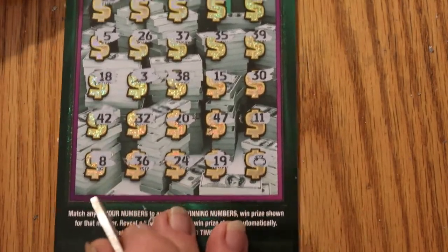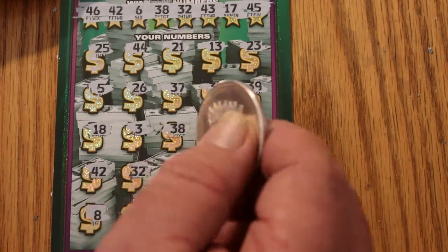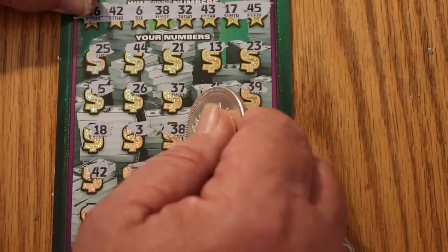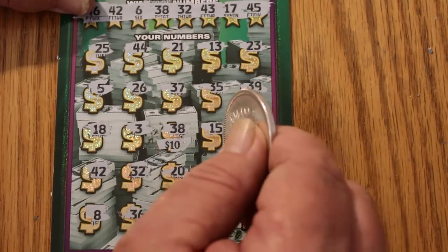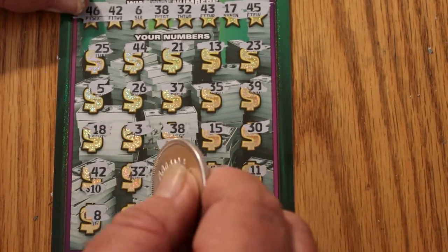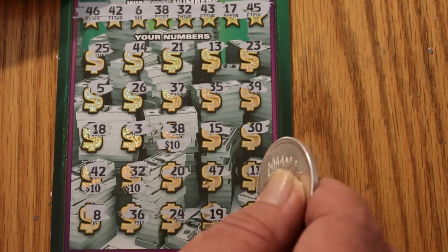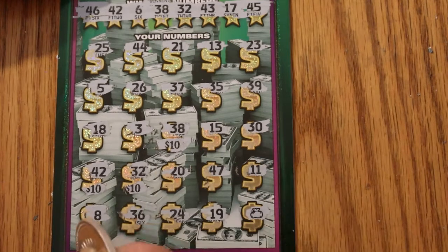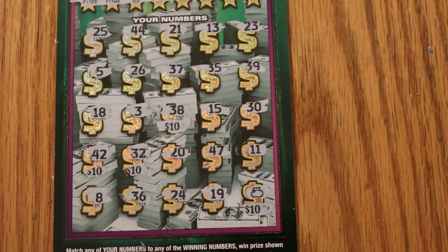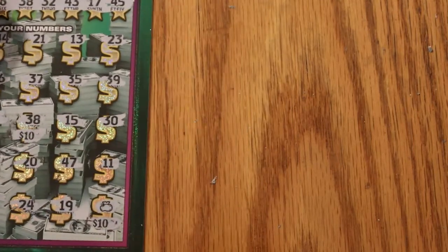Alright, let's see what we had. First was 38 — that's $10. Then 42 — $10. Then 32 — another $10. And the money bag — $10. So we got $40 total. That's a good start, definitely heading in the right direction.